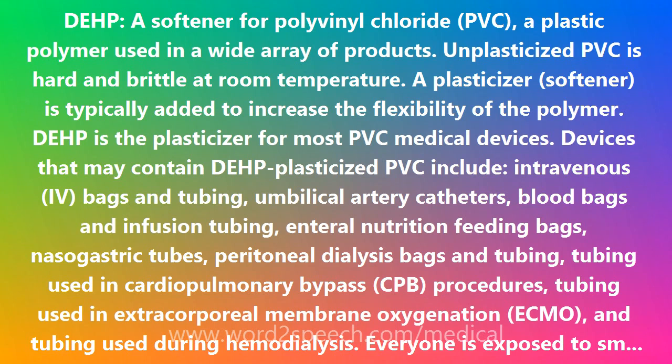DEHP is the plasticizer for most PVC medical devices. Devices that may contain DEHP-plasticized PVC include intravenous bags and tubing, umbilical artery catheters, blood bags and infusion tubing, enteral nutrition feeding bags, and nasogastric tubes.